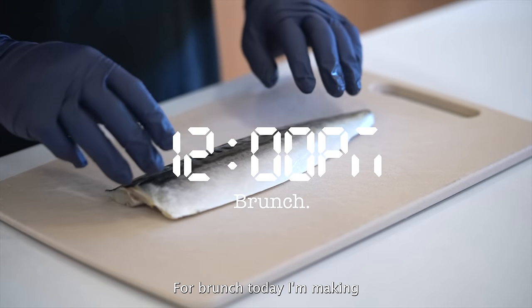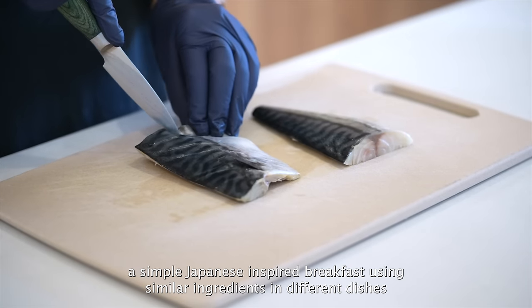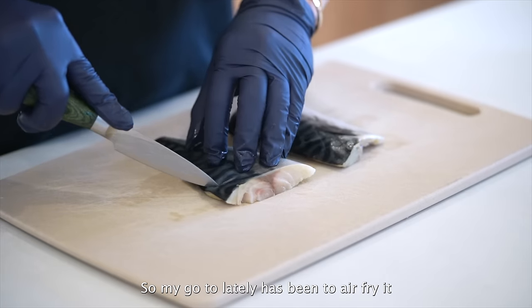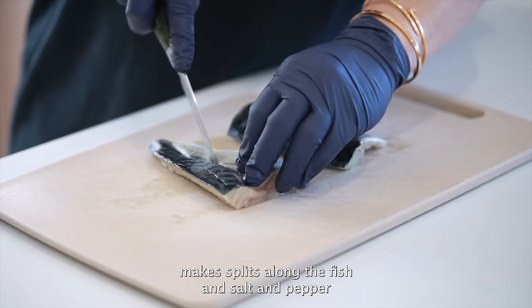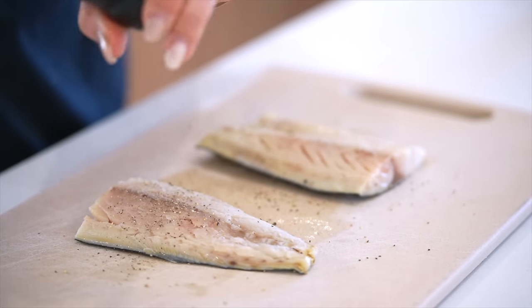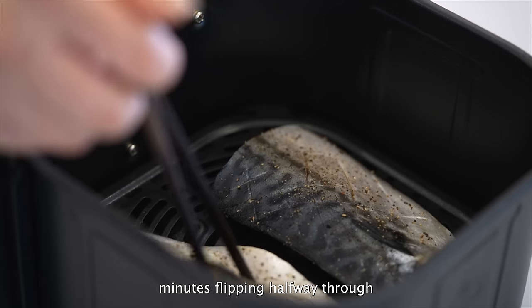For brunch today I'm making a simple Japanese-inspired breakfast using similar ingredients in different dishes. I love mackerel but I hate the smell when I pan-fry it, so my go-to lately has been to air-fry it. Make slits along the fish and season with salt and pepper on both sides. Air fry at 400°F for 10 minutes, flipping halfway through.